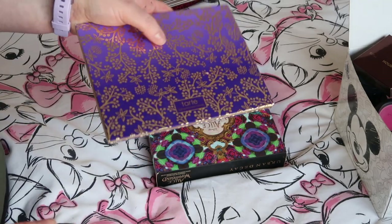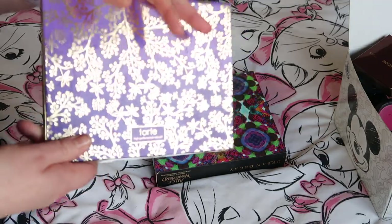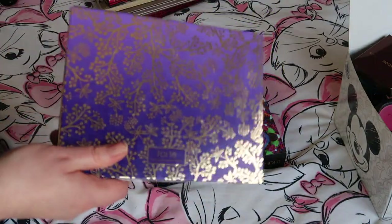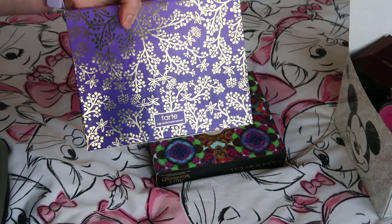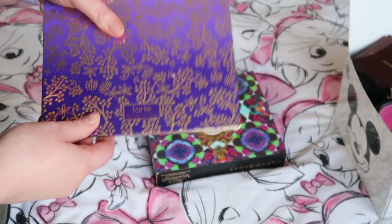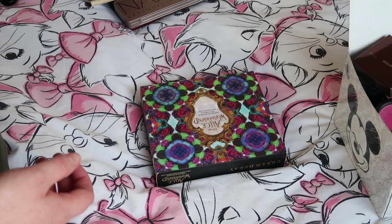I feel weird about getting rid of this because I felt so special owning it — that was before Tarte was available in the UK, and I got it at Sephora as part of a whole set. Everyone was obsessed with Tarte blushes and you couldn't get them here, and I just loved owning this. But yeah, it's time to go.